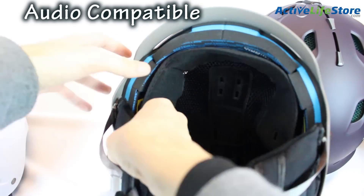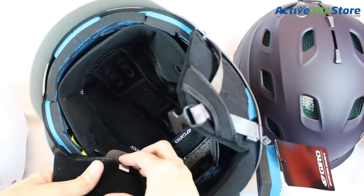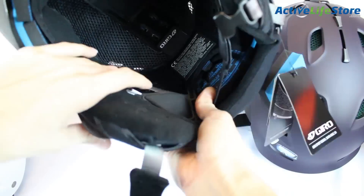If you're like most people who ride, you like to have some tunes on the mountain. So if this is your case, audio in your helmet is a must. Make sure to get a helmet that's compatible with universal audio.